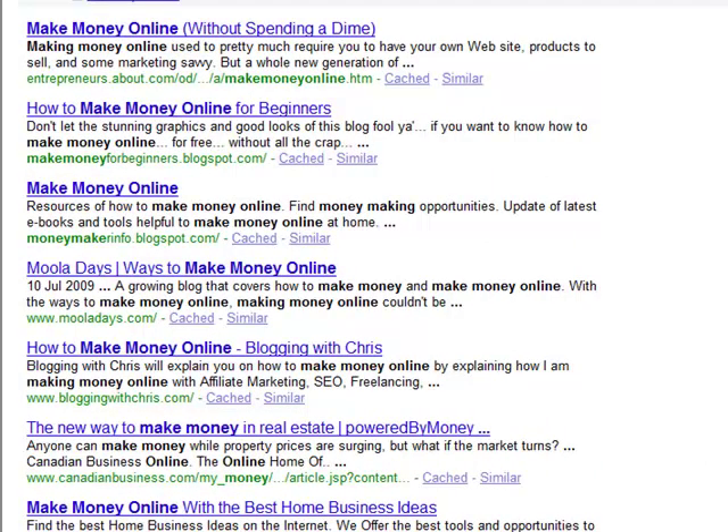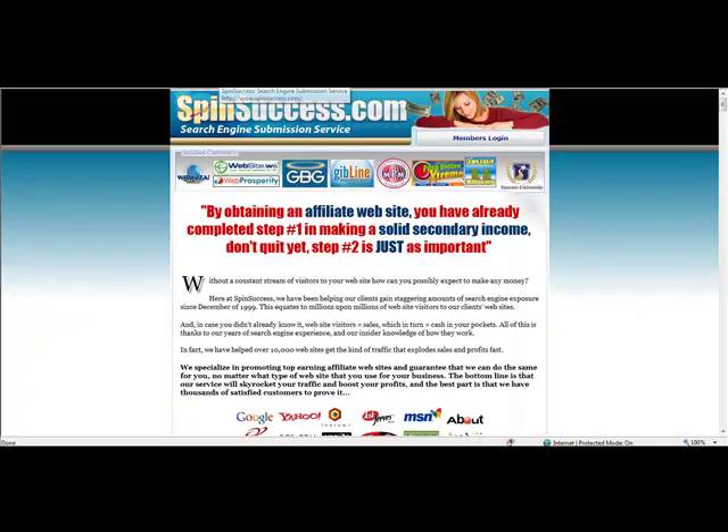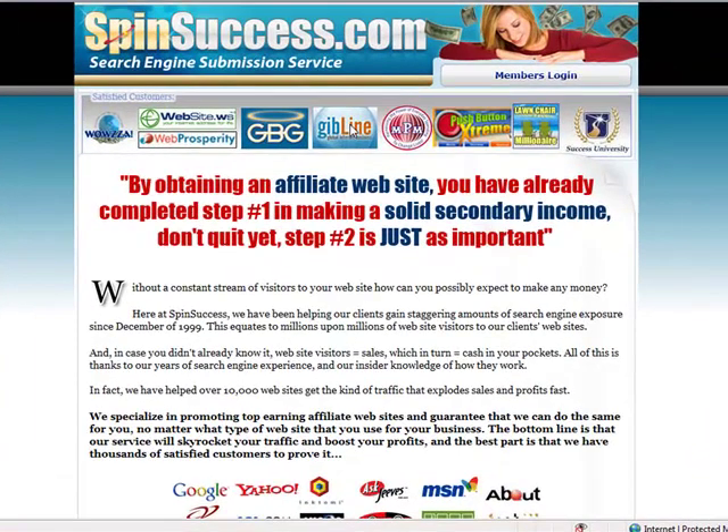The service I use to do this is called Spin Success. Click the link to the right of this video to load up their site. Not only will Spin Success get you listed in Google, they will also submit your site to 100,000 other search engines each and every month. Just a small amount of traffic from just a handful of these search engines really adds up.